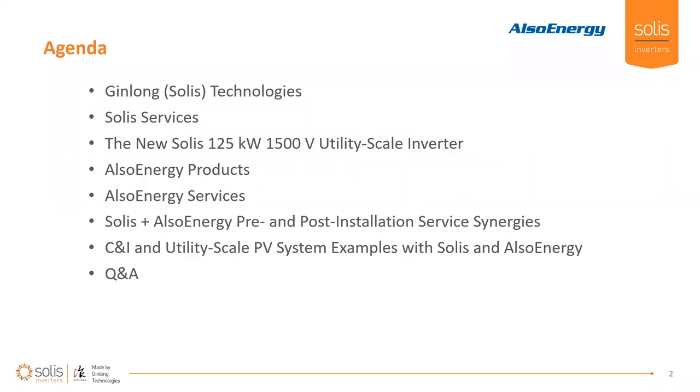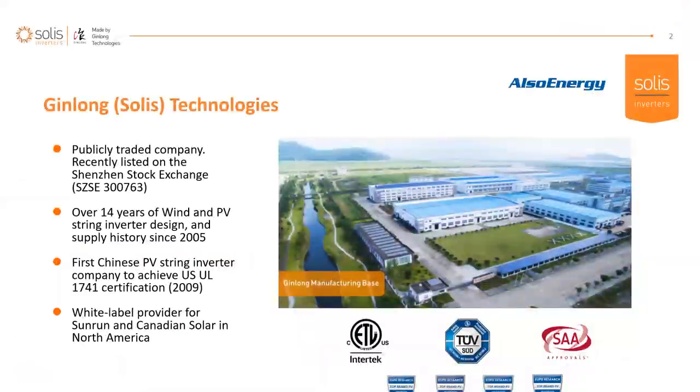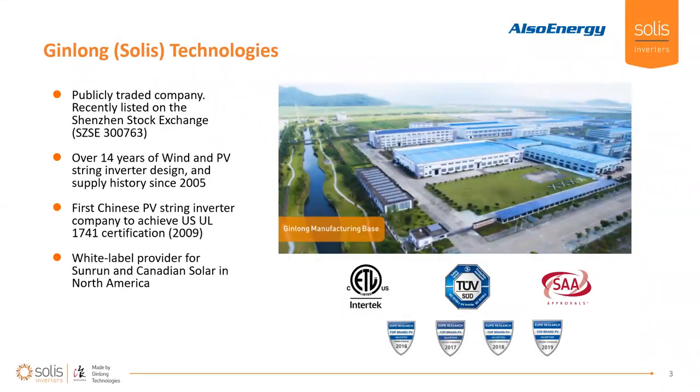Today we are going to be covering a couple of topics. First I want to introduce Jin Long and the hardware and services we can provide, then get into a deep dive on that new 125 utility scale inverter for 1500 volt systems. Then we'll cover Also Energy products and services, discuss pre-install and post-install service synergies between the two companies, go through some examples, and finish with a Q&A.